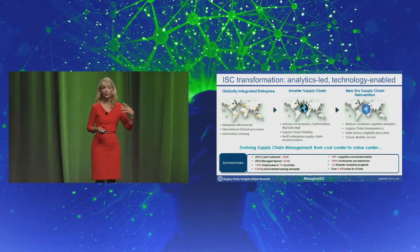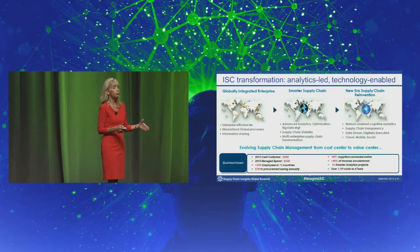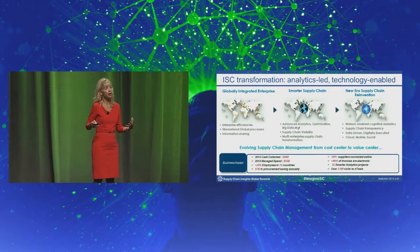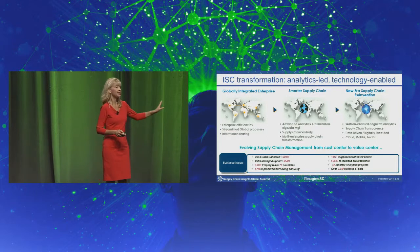We prepare the quotations and the proposals for the engagements, and then we take all the orders on the back end, we do all the billing, and we collect all the cash for the corporation. So we've moved from really being a cost center to really a value center for the corporation.